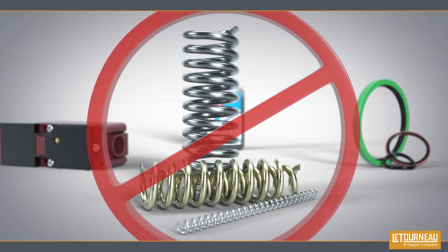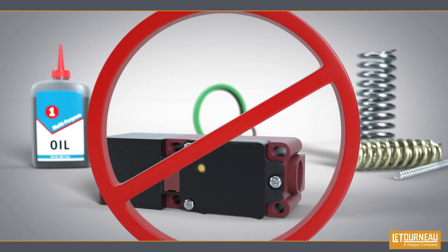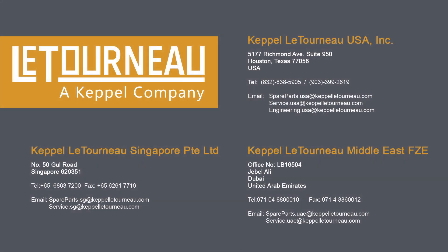Unlike existing systems in the market, our A2B has no springs, seals, lubrication, precision wear points, or mechanical switches, making it practically maintenance free. Get in touch with us to discuss how we can meet your business needs.